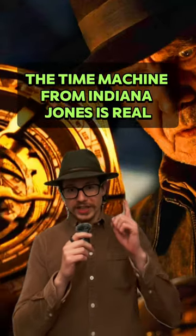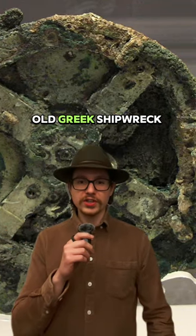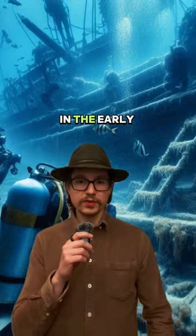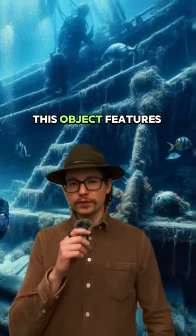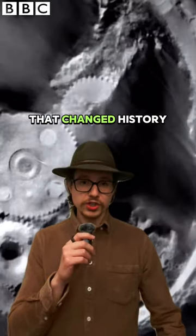Did you know that the time machine from the Indiana Jones movie is real? This device called the Antikythera Mechanism was found in a 2000-year-old Greek shipwreck by sponge divers in the early 90s. This object features 37 high-precision gears and 17 axes that changed history.